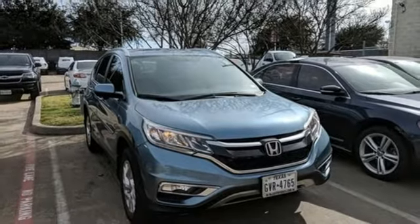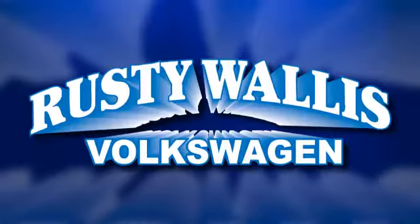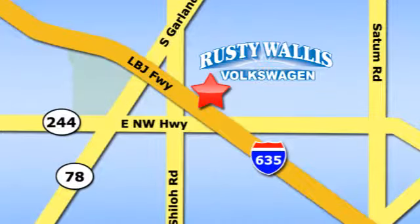Honda has a world-renowned reputation for reliability. See what it can do for you when you take it for a test drive. Rusty Wallace Volkswagen is one of the premier Volkswagen dealerships in Texas. We're easy to find just off Northwest Highway at 12635 LBJ Freeway in Garland.